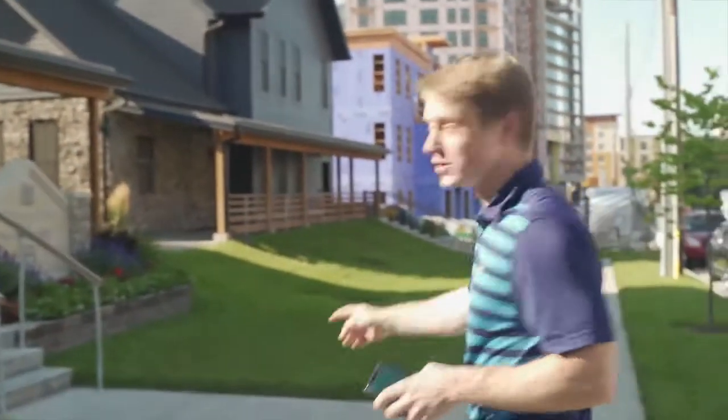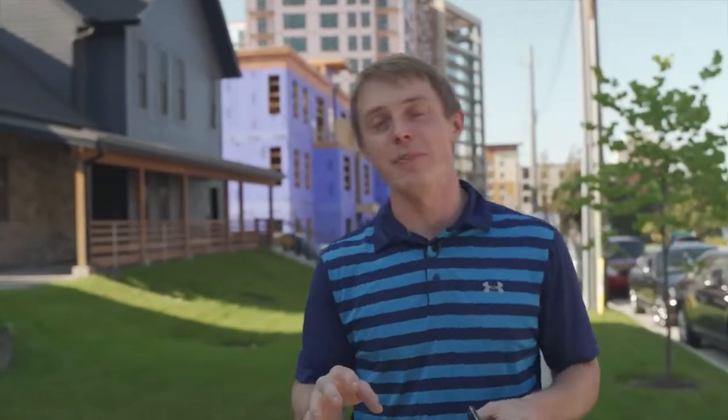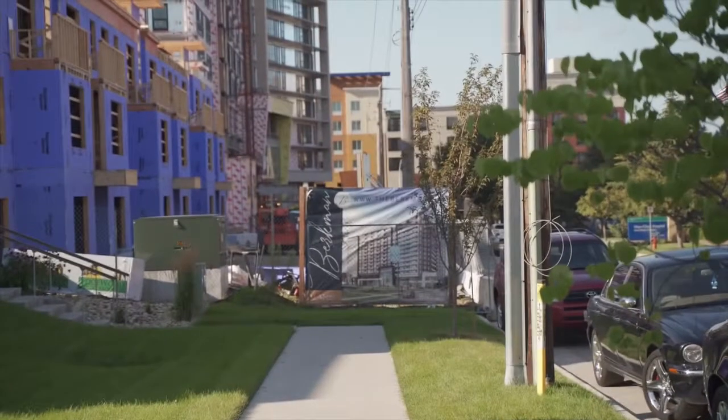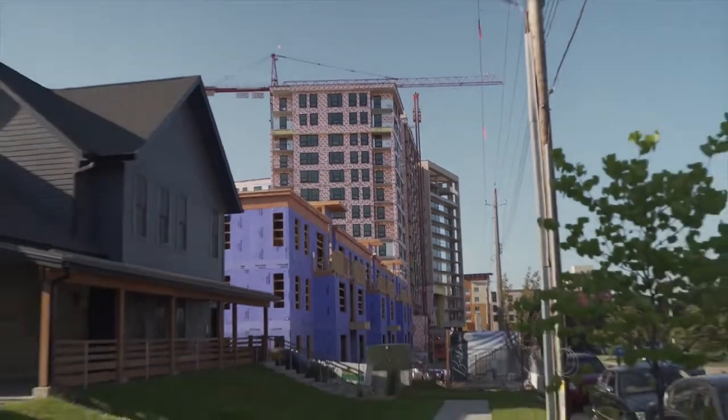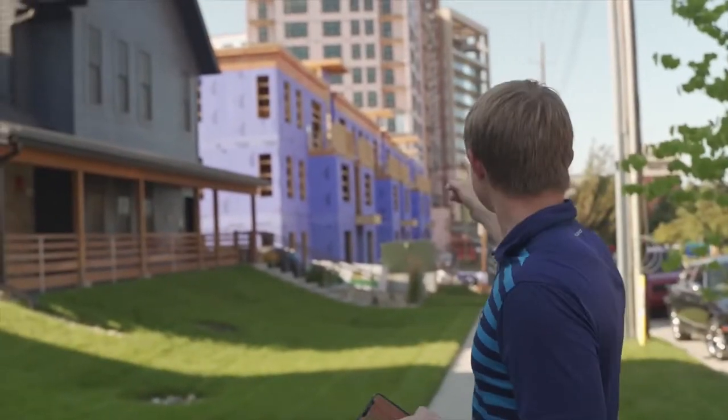Just past those is the Berkman. The Berkman's developer is out of the Minneapolis area — his company's name is Lattice. They are getting closer and closer, day by day, to finishing this huge project of apartments.